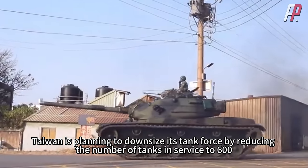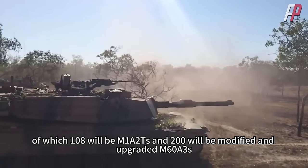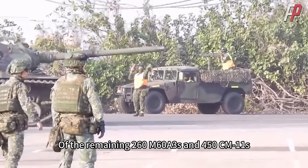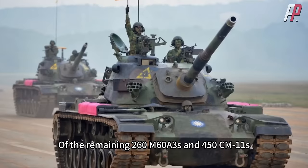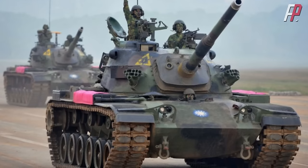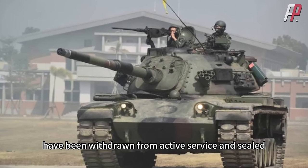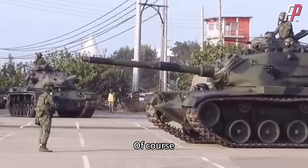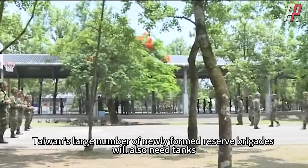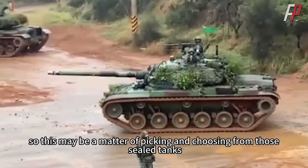Taiwan is planning to downsize its tank force to 600 tanks, of which 108 will be M1A2T and 200 will be modified and upgraded M60A3. Of the remaining 260 M60A3 and 450 CM11, 300 will be selected for life extension. The remaining tanks, including all CM12s and some CM11s, have been withdrawn from active service and sealed. However, this plan is uncertain, as Taiwan's newly formed reserve brigades will also need tanks and may draw from those sealed vehicles.